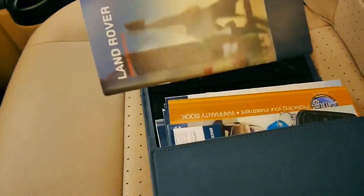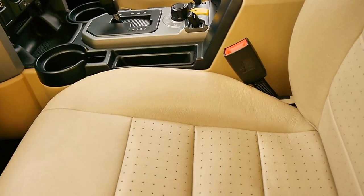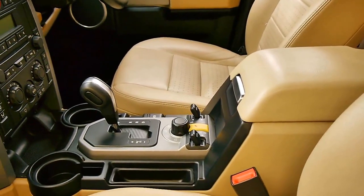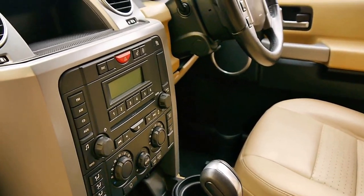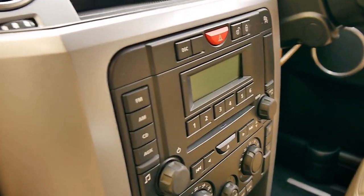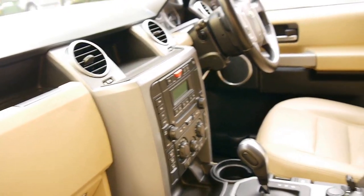I have driven the car and it drives absolutely perfectly, as you would imagine with such a good service history. The air suspension works perfectly. I have put it into low range. It's got a very smooth gear change. Look at all those switches. I think this is a car which really needs to be seen to be appreciated.